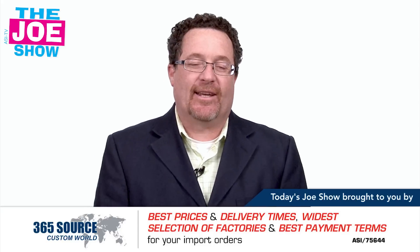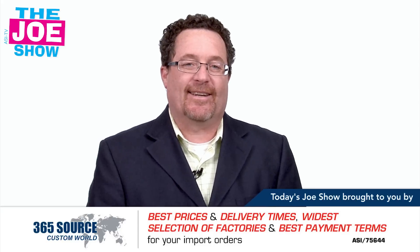Those are all the products we had time for today. Thanks a lot for watching. This is ASITV. Thank you.